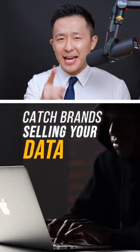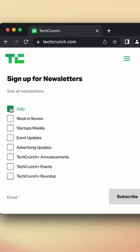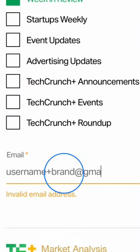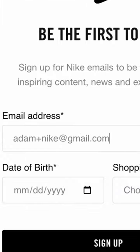Here's how to catch brands that are selling your data. If you have a Gmail account, the next time you sign up for a promotion or newsletter, include plus the brand name behind your username. For example, if your email address is adam@gmail.com, sign up for the Nike promo list with adam+nike@gmail.com.